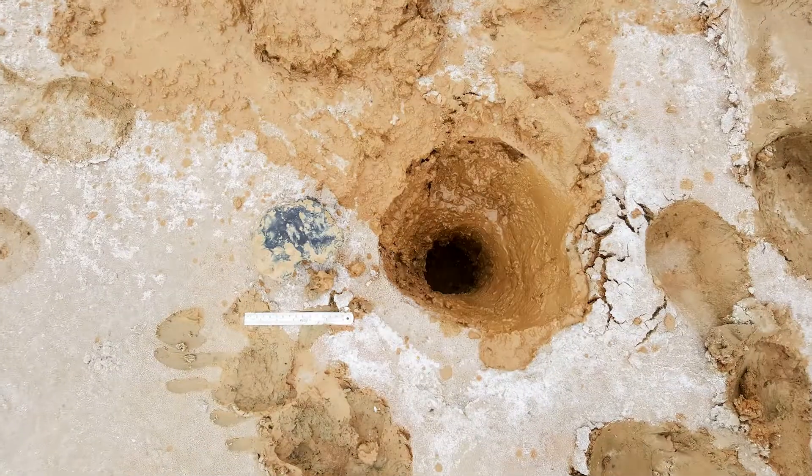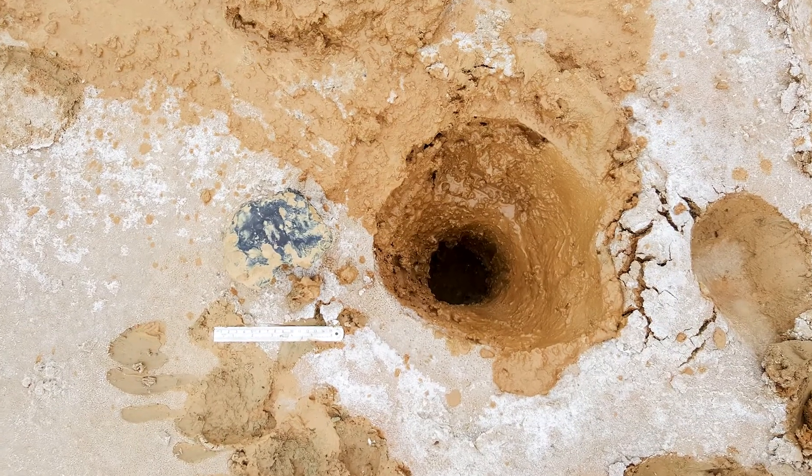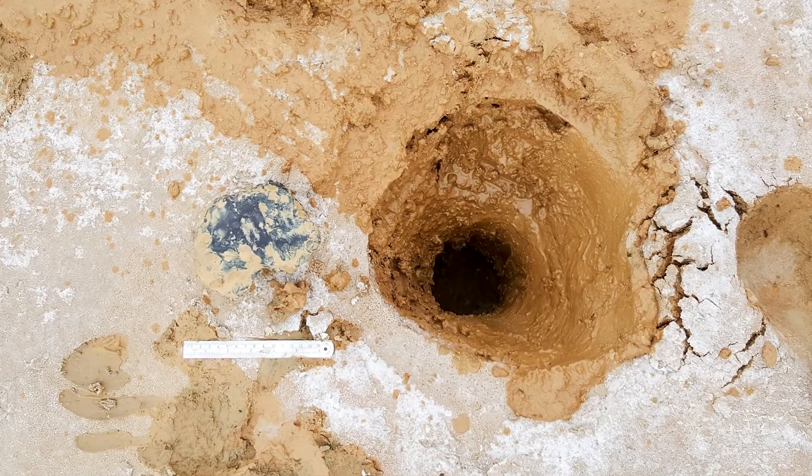And then it fell just like a rock dropped from a tall building — at terminal velocity. That's what hit the lake. It hit the lake hard enough — I didn't know it at the time — to burrow down about half a meter.